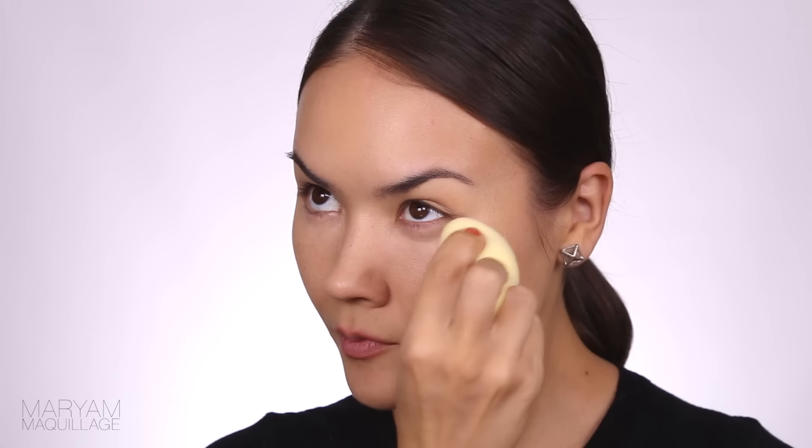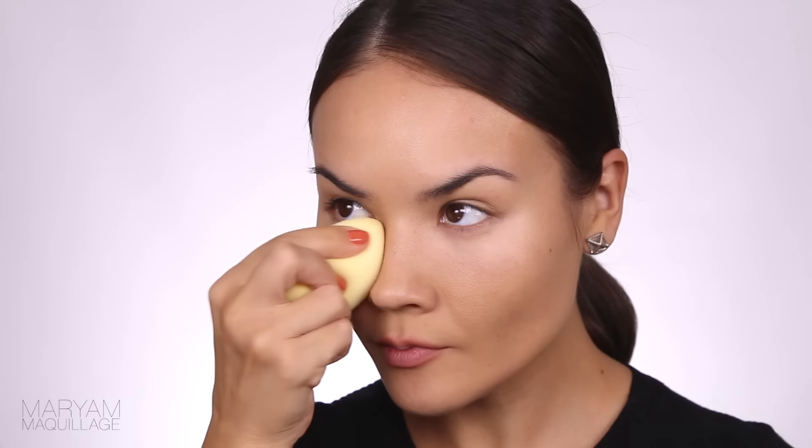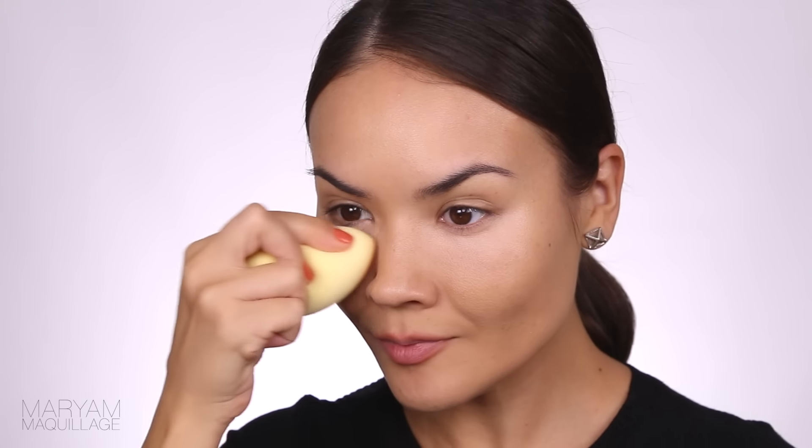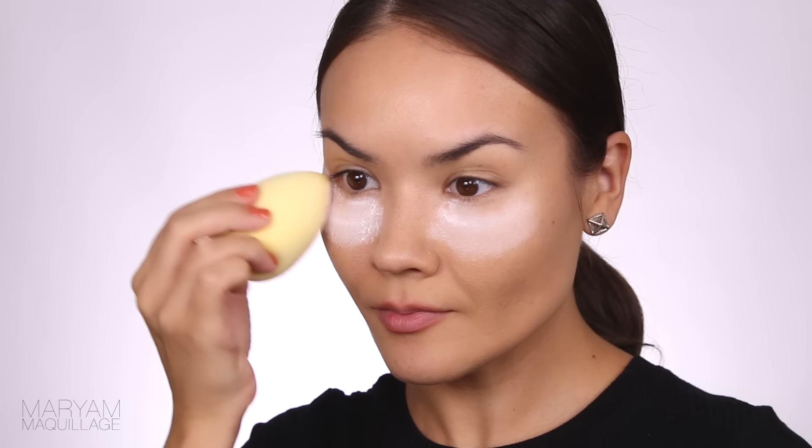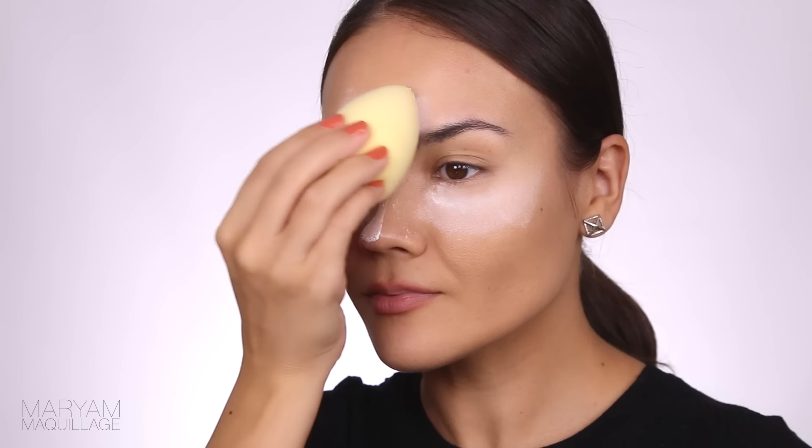Use a peachy tone creamy concealer that's a couple shades lighter than your skin to cover and brighten the under eye area, then blend everything out with a damp beauty blender sponge. To set your foundation and concealer, dip the sponge into a translucent setting powder and apply to all the areas that need special attention — the under eye, the t-zone, the forehead, and the nose bridge. You may also use this technique to highlight along the jawline to bring out the cheekbone.